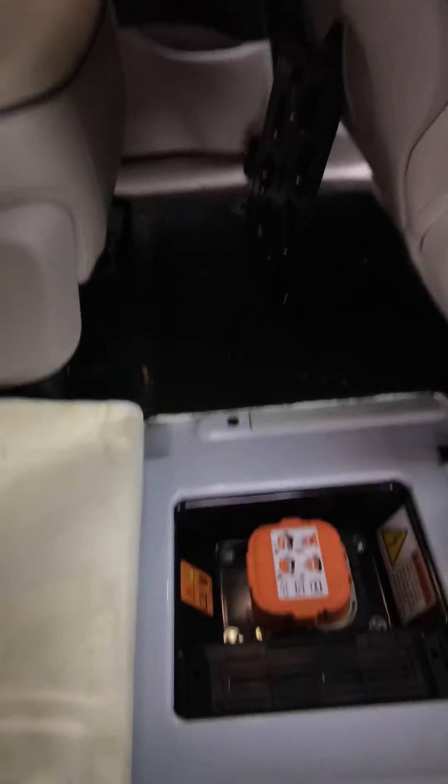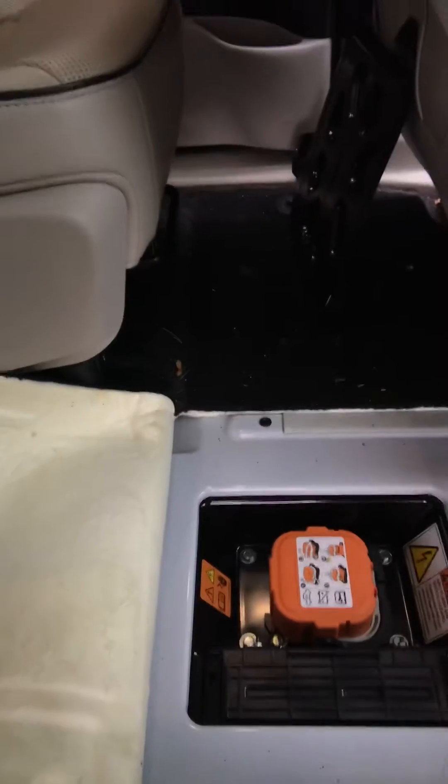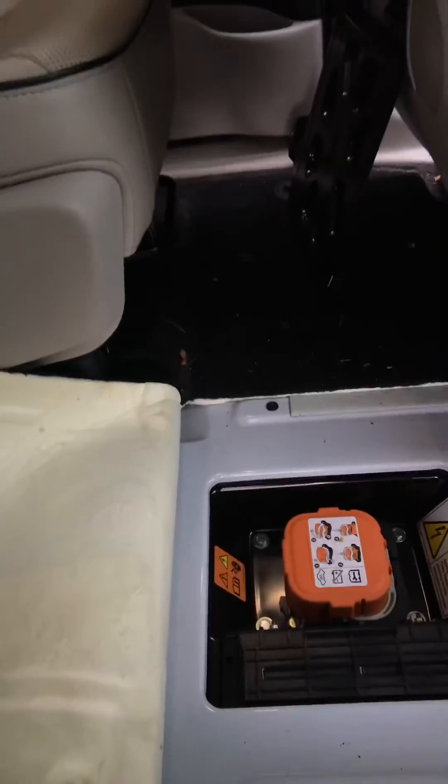Next is your hybrid safety disconnect — that's down there in the center of the floor. You need to remember where that is, because in case you have to work on this vehicle, you have to shut down the hybrid battery.